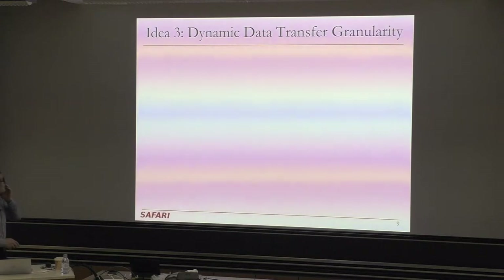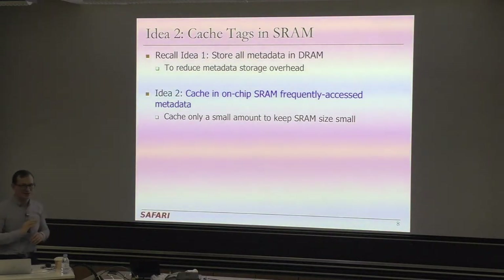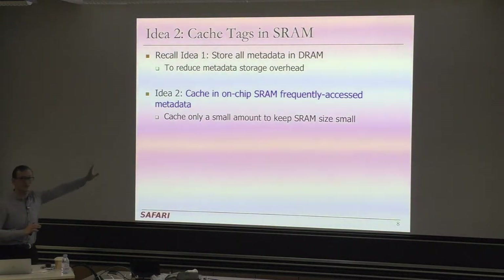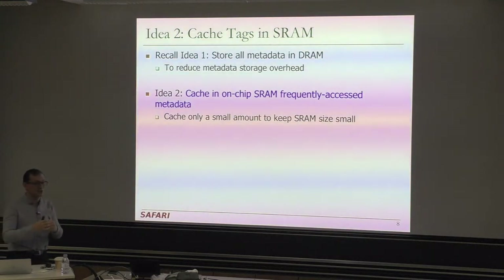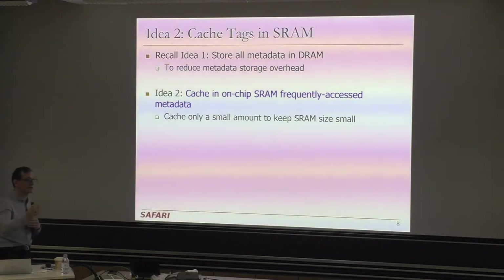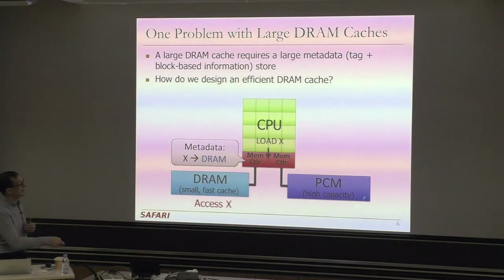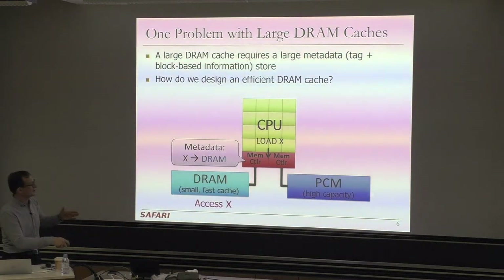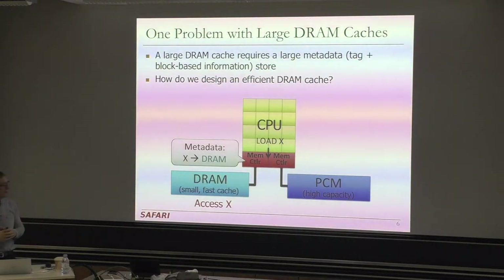This is all from a processor-centric view — if you think about processing in memory, you get rid of a lot of these overheads. All of these caching hierarchies and tag store caches are really based on a processor-centric design. If you have computation capability right inside the memory, maybe you have a different issue — you may still need to migrate data between memory types occasionally, but you may not have the problem of caches of caches and caches of tag stores.